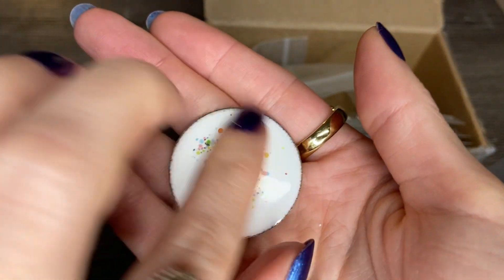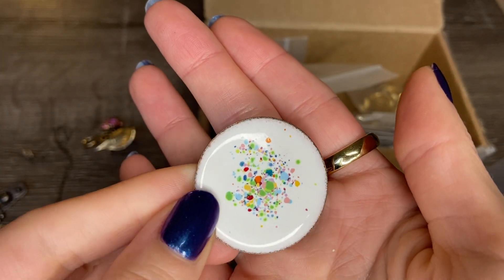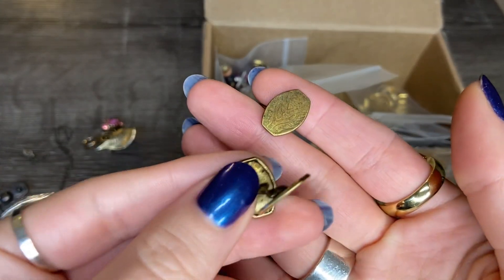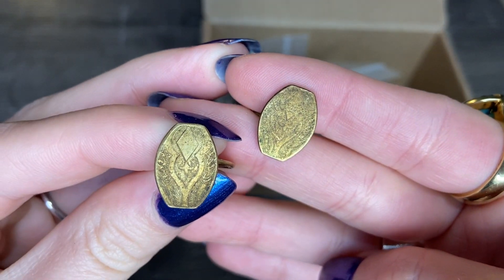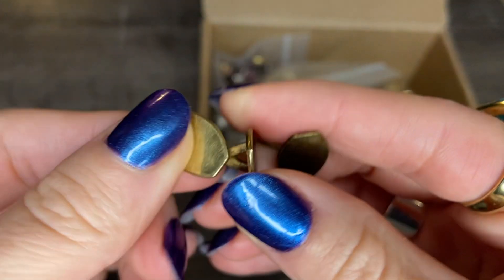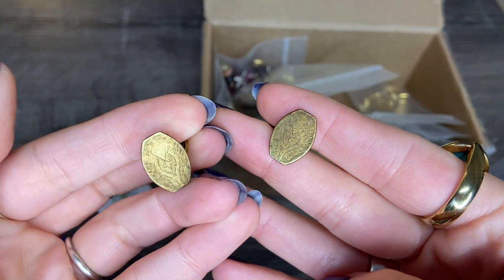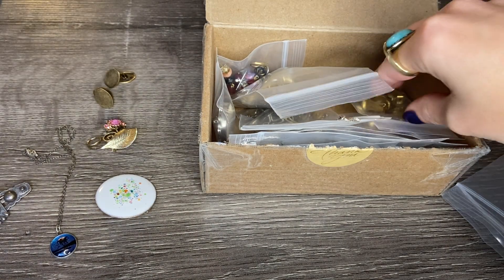And this is enamel over metal with a gold tone backing — kind of an abstract design with multicolor over white. And then here we have some cufflinks. These look like they could use a good cleanup, but there is an interesting etching on the front. I don't see any markings, so I'll have to test these to see if there's any gold content — if they're gold filled, or they could just be brass with a little bit of gold overlay. These were items I actually didn't even see in the listing photos, so just kind of an extra.